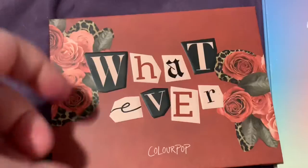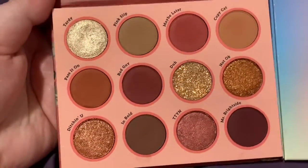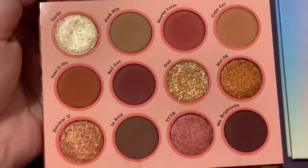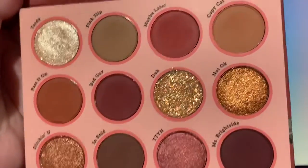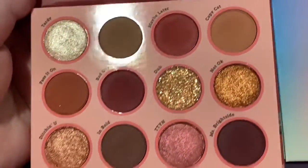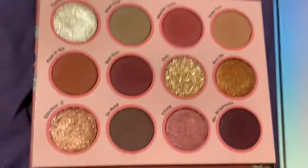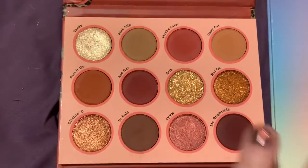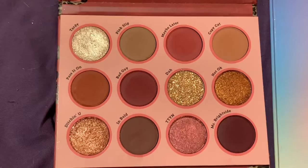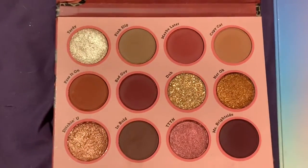At number four, we have the Colourpop Whatever palette. It's a really pretty reddish toned palette — reddish browns. I love this as an everyday palette. I want to do something burgundy, or really warm, mustardy brown, and this palette has it all for me. It does come with a pressed glitter, which I ignore, but the rest of the shades are stunning. I love this palette's unique color story — beautiful red tones that are more burgundy and brownie red. I just really like this one.